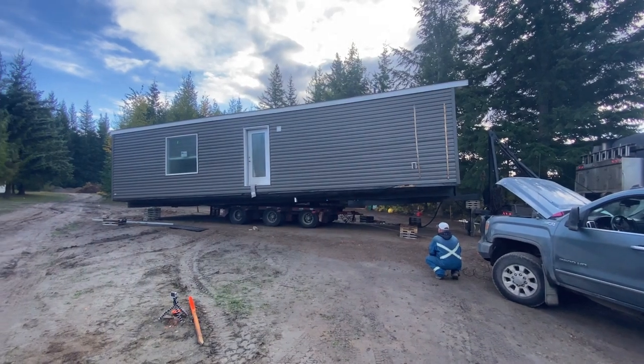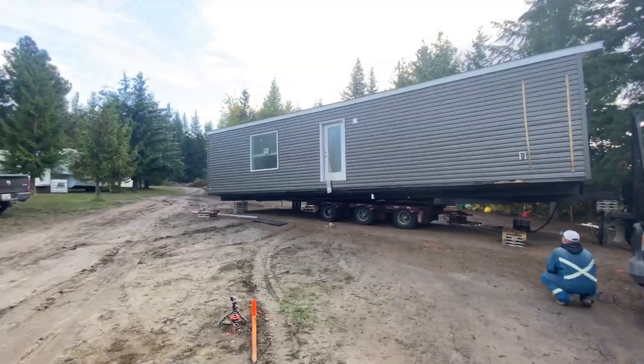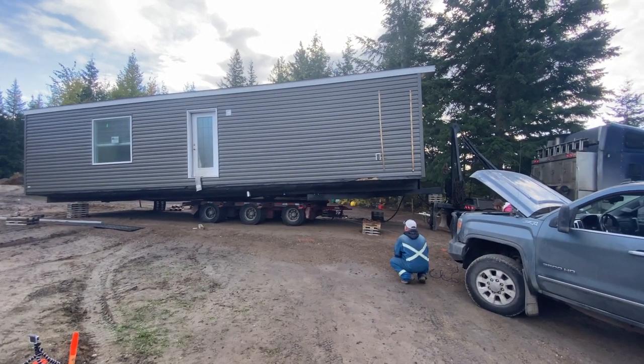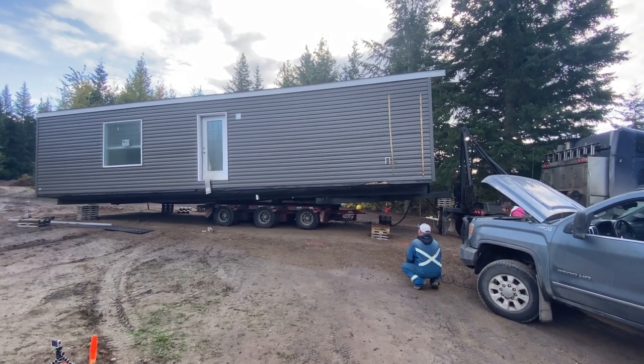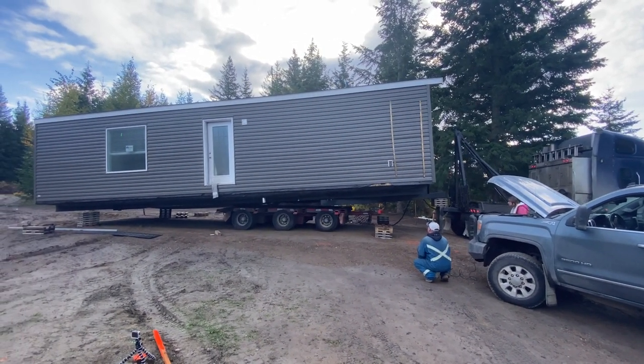So we've got the home blocked up at the back — you can see it's resting on those two blocks on the frame. They've lifted the front so that they can pull the dollies out. Then they'll lower down, unhook the truck, and this delivery will be done.